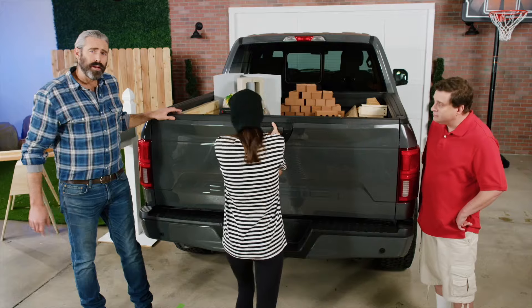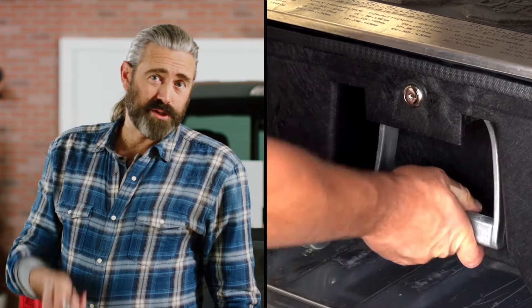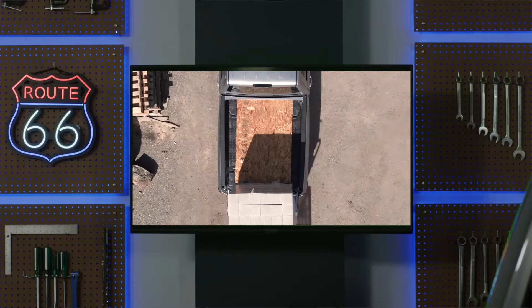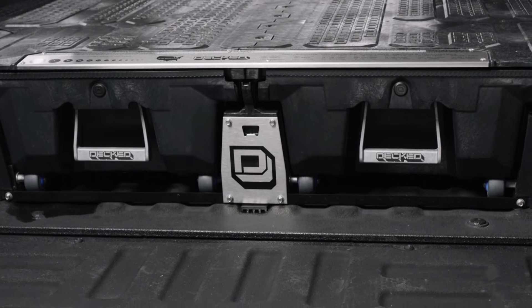What about security? Simply lock your tailgate and you've locked your Deckt. Nobody's getting into your drawers without your enthusiastic consent. You can also get individual drawer locks if you really want to practice safe Decks. What if I'm hauling big, heavy stuff? Deckt has a true 2,000-pound payload.